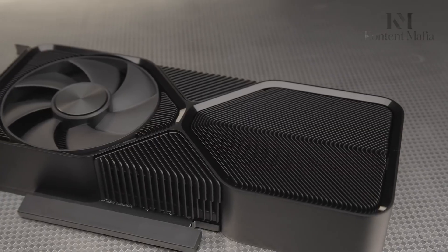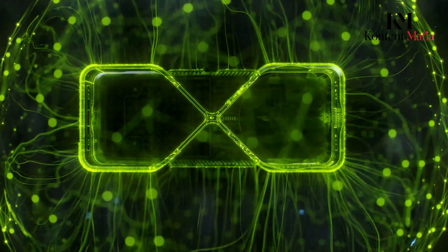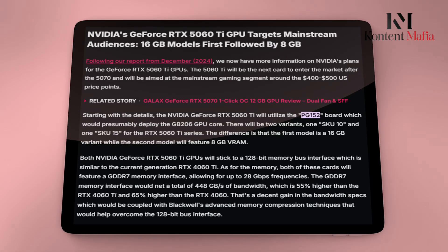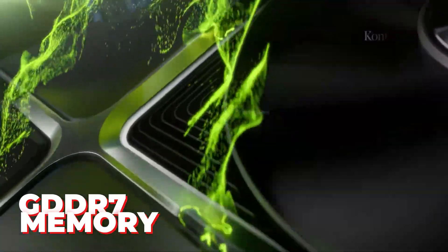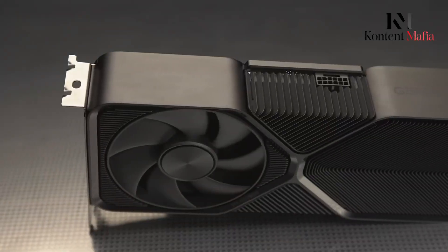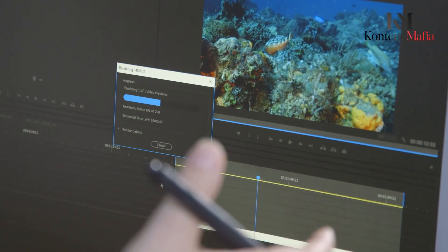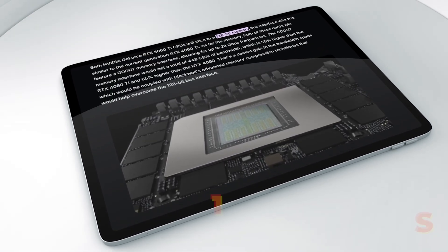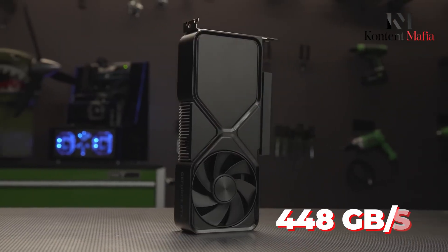NVIDIA is adopting a dual-variant strategy for the RTX 5060 Ti, much like it has done with previous models. The 16GB model is identified as PG152 SKU15 and is expected to feature GDDR7 memory clocked at 28Gbps. Meanwhile, the 8GB variant, labelled PG152 SKU10, will also utilise the same memory speed but with a lower capacity. Both cards are expected to operate on a 128-bit memory bus, delivering a bandwidth of 448GB/s.